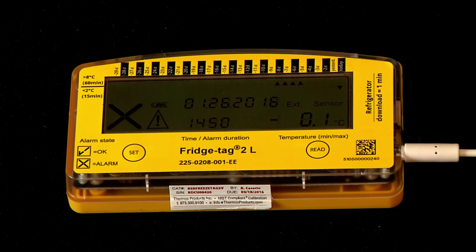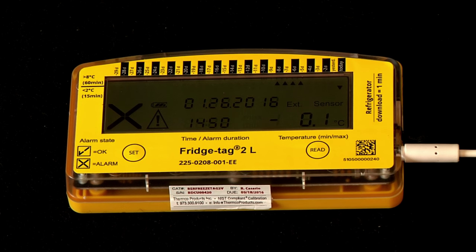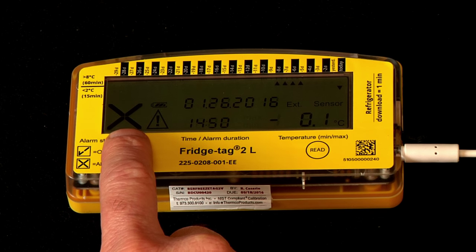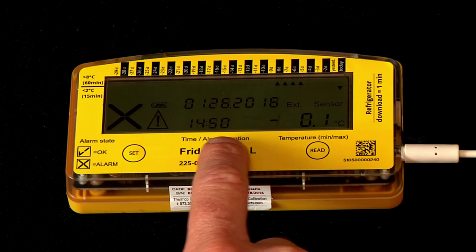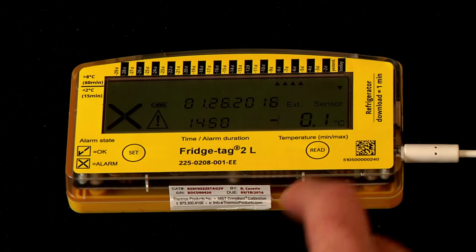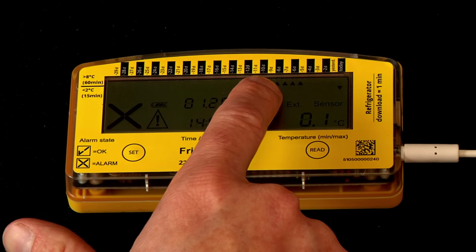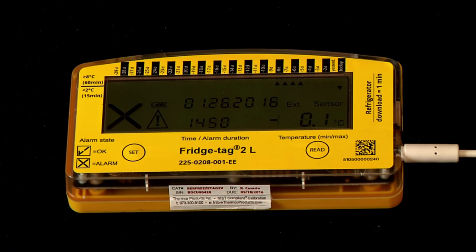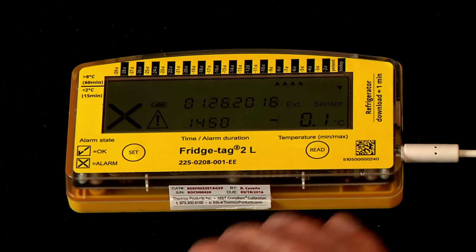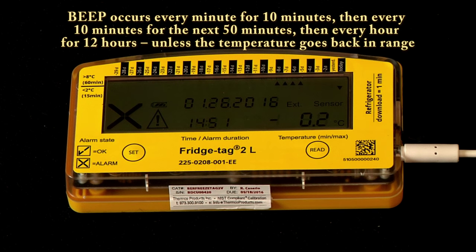That sound is the FridgeTech 2L model's audible alert signal, telling you there's an alarm in your storage unit. It also demonstrates visually on screen with an X that there's an alarm, showing the current date, time, and that the temperature is too low — negative 0.1 degrees C. The alarm is indicated with a down arrow under today, and previously there were alarms a few days ago for being too warm. If there's an alarm, it's important to adjust the temperature in your storage unit to get it back within the acceptable range — you may need to move your vaccines.